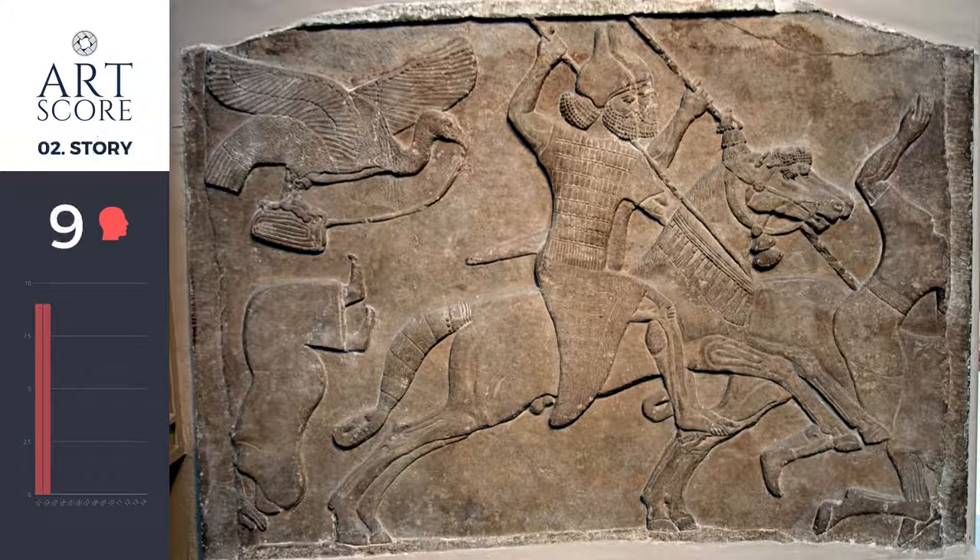The story here is about Assyrian warriors on horseback and how they're systematically annihilating their enemy. I say systematically because I see multiple horses, multiple men, and they're in step with each other. Together they're in one accord, focused on one purpose, and are acting as one mega superpower overtaking their enemies. This is why I give story a 9.